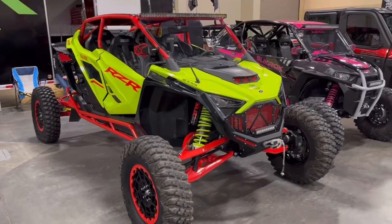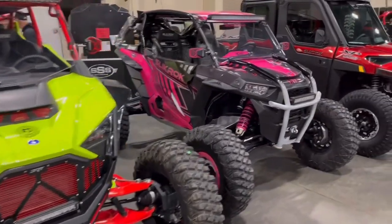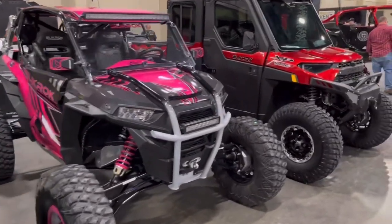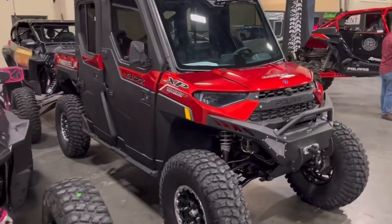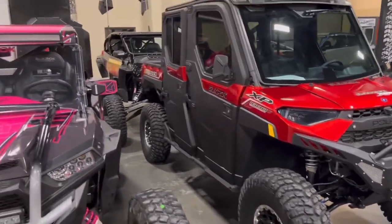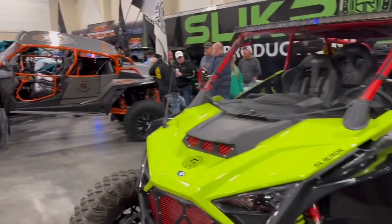Some more of the machines over here at Slickrock with the Pro-R. And the Razor. And the Ranger XP. Again, completely enclosed. Yeah, there's some sick machines.